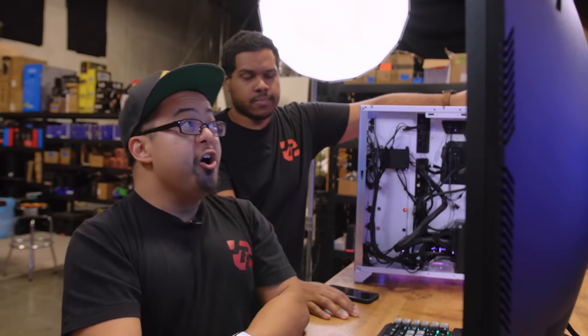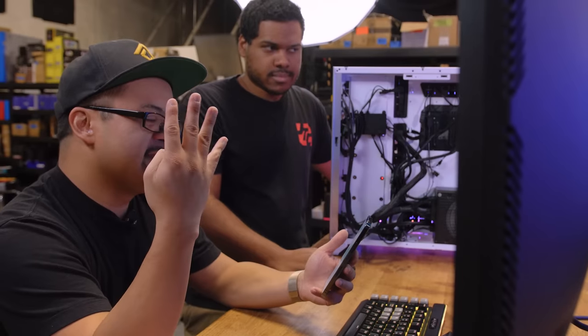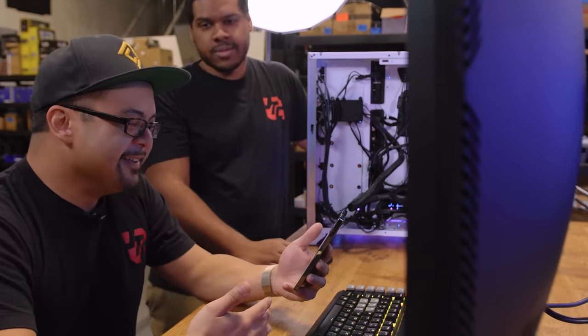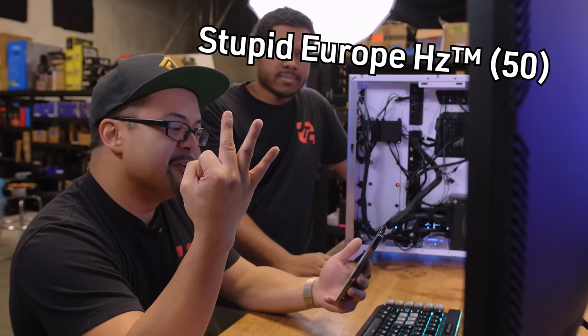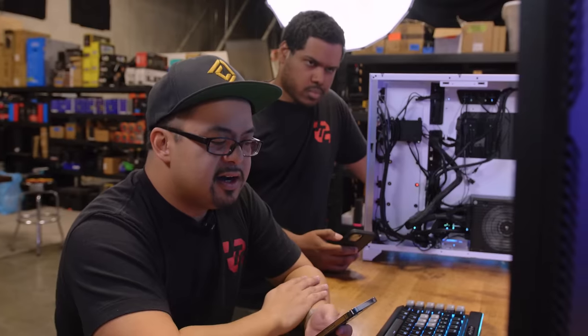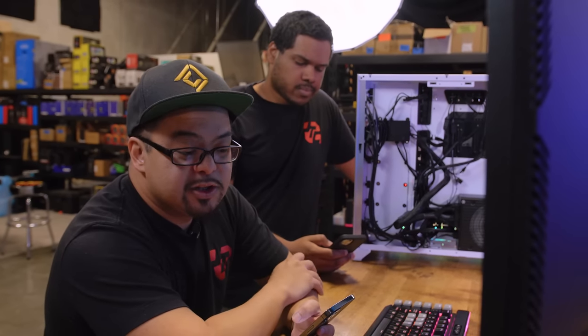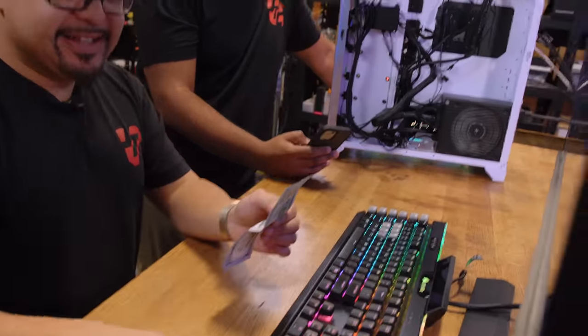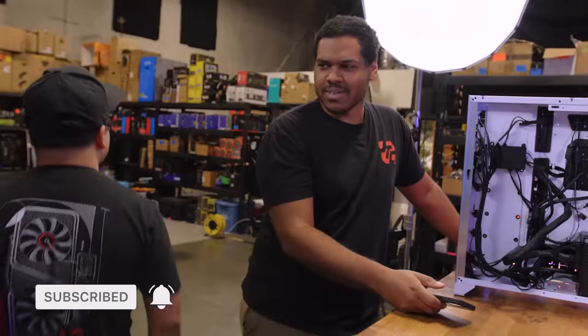Phil explains his troubleshooting path — he went all the way to RTSS before opening MSI Afterburner, and that's when Nick spotted it was running. Final tally: $45 from the nine sabotage items plus $55 from hitting both benchmark targets equals $100. They joke about splitting the money — Nick wants to go to a steakhouse — and banter about who gets what portion of the winnings.